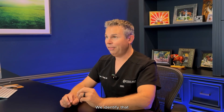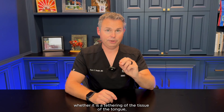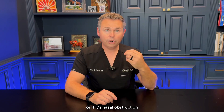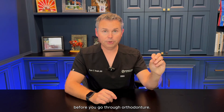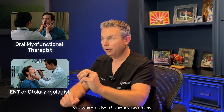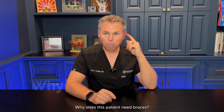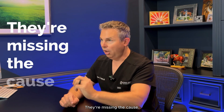Now we identify that we need to have our tongue on the roof of our mouth. If we can't get it up there — whether it is a tethering of the tissue of the tongue or nasal obstruction — those issues need to be addressed first before you go through orthodontia. That is where an oral myofunctional therapist and an ENT or otolaryngologist play a critical role. If your orthodontist is not asking the question why does this patient need braces, they're missing the cause.